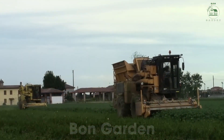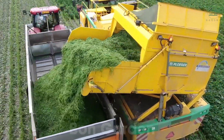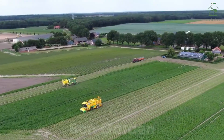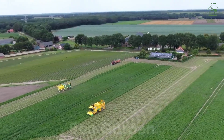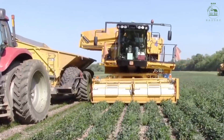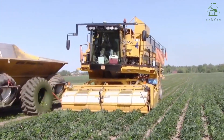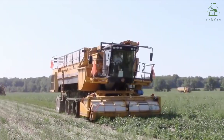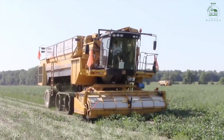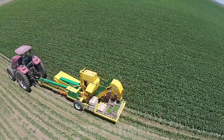Farmers supervise the process closely, ensuring every row is harvested efficiently. The harvesters move in perfect harmony, row after row, creating a beautiful dance across the fields. The efficiency and precision of these machines save hours of labor while preserving the quality of the beans.